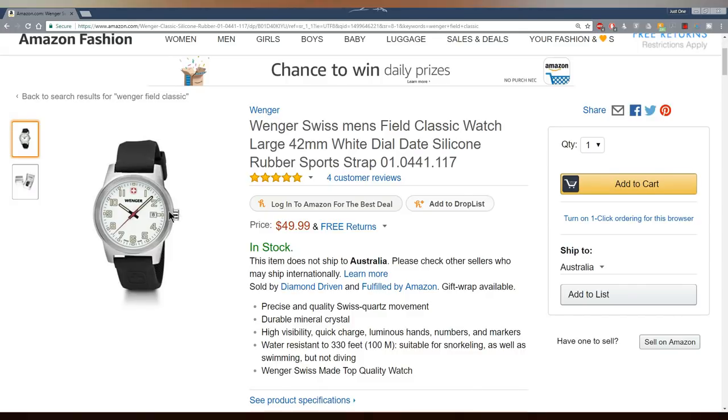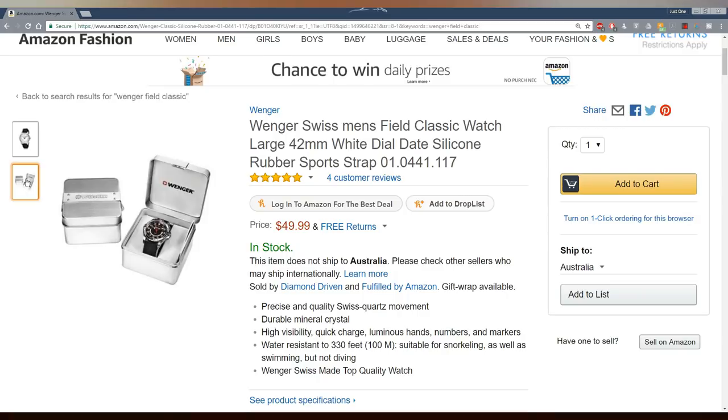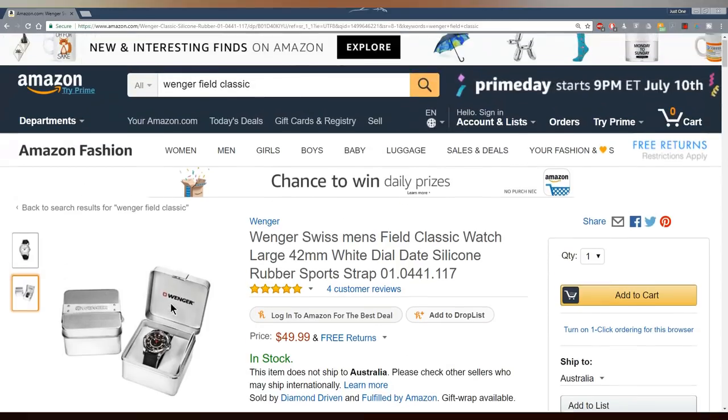100 meter water resistance — I'm guessing the crown is not screw-down, but 100 meters is really at the forget-about-it level. It comes on a rubber strap with a nice Wenger logo. I'm a big fan of rubber straps: not particularly dressy, but a really good comfortable strap for all-day everyday use. They don't tend to wear as well as a leather strap or a bracelet, but they're dirt cheap to replace. And if that wasn't enough, you get a nice little presentation box for your $50. A bargain.